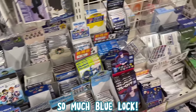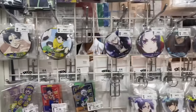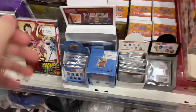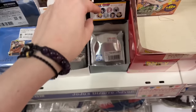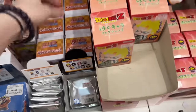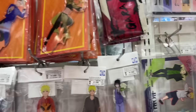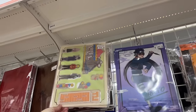Once again a pretty big Blue Lock section since it's a really popular series — a lot of acrylic stands, buttons, blind bags, plushies, pins. They even had quite the selection of Naruto merchandise, which I thought was really cool, because for such a popular series you never really see much merchandise of it but they had a pretty good selection here. They even had some Boruto stuff. They also had some Dragon Ball items and just some classic items as well like Bleach, and they also had some Chainsaw Man and One Piece.